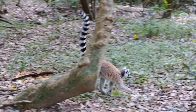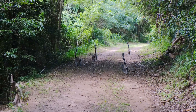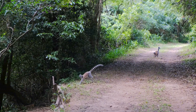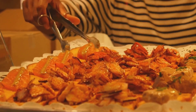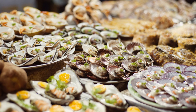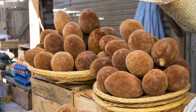Nestled off the southeast coast of Africa, Madagascar is a paradise teeming with unique wildlife, stunning landscapes, and vibrant cultures — a treasure trove of adventure. As we journey into this beguiling destination, anticipate a thrilling blend of nature, adventure, and cuisine. Are you ready to discover the best of Madagascar?